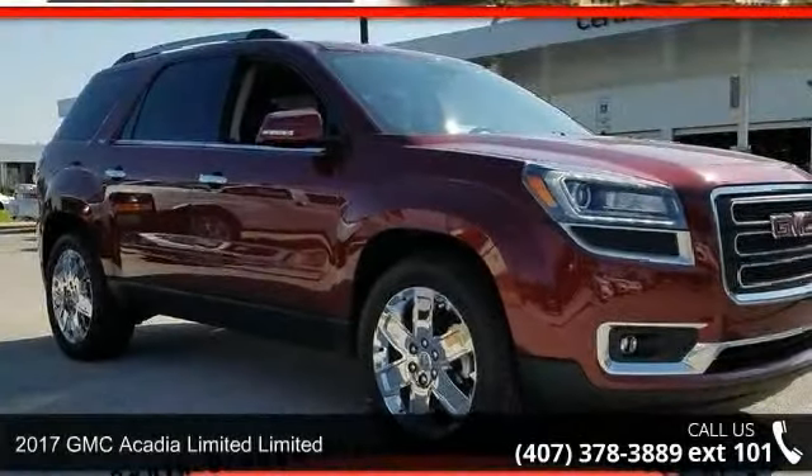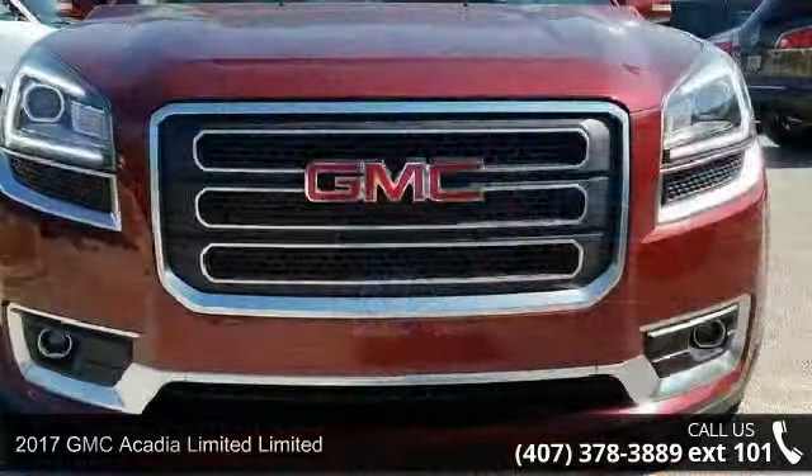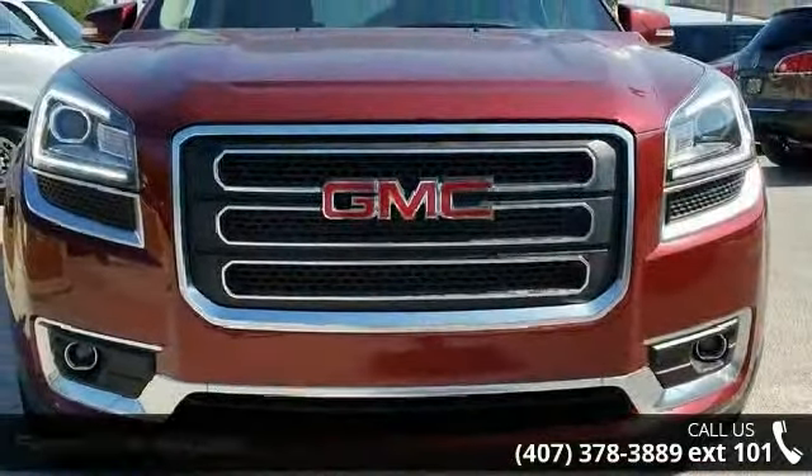Arrive in style with this 2017 GMC Acadia Limited. If you are looking for an automobile with great features, look no further.